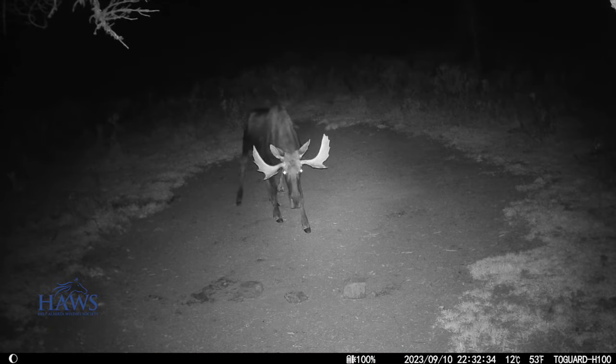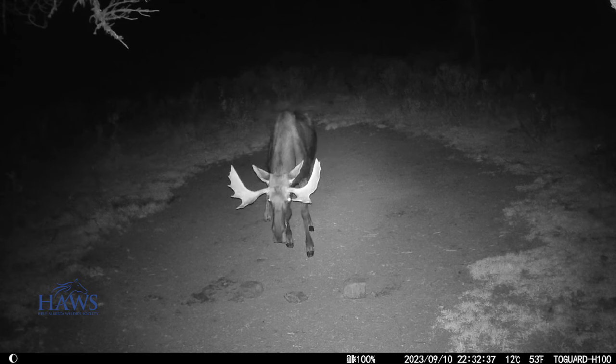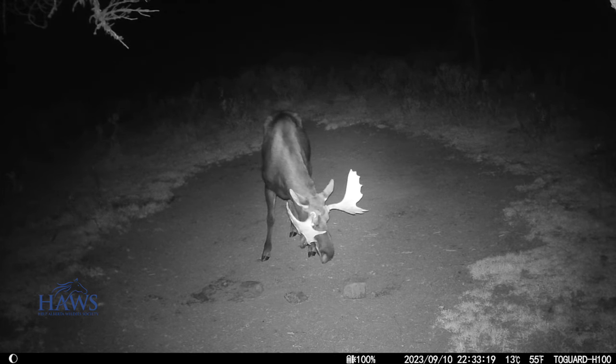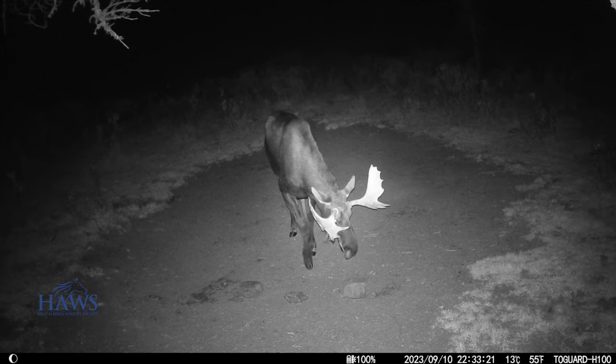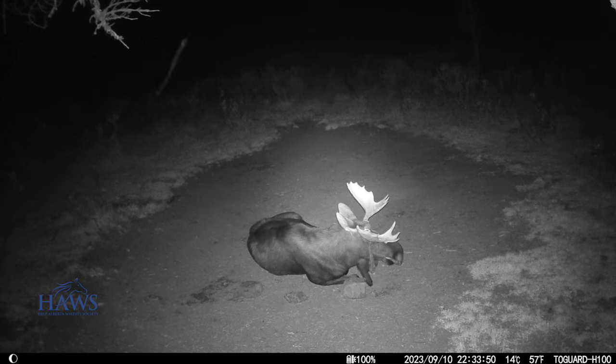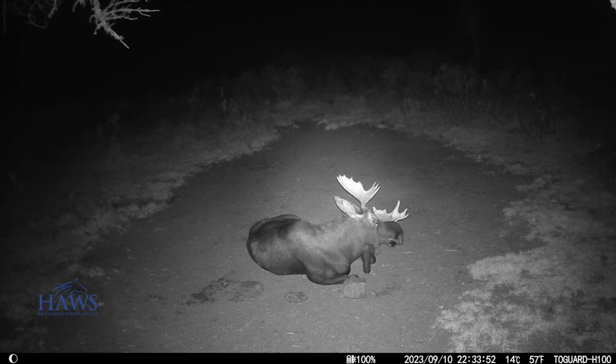Looks like Mitch the moose has got most of the velvet off his antlers. Hunting season opens up here soon, and he's going to have to be careful. But right now nothing's chasing him, so it's a good time to lay down and have a little rest.